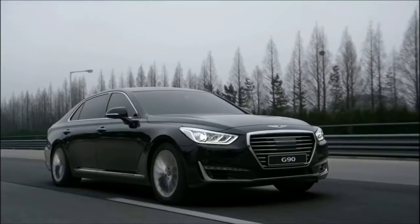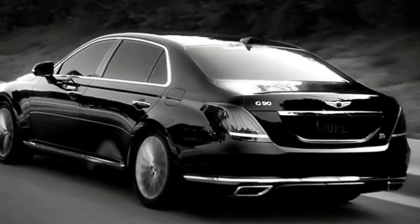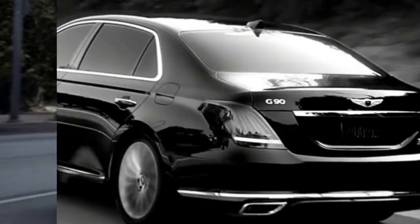Leather-wrapped dashboard, genuine wood interior trim, rear power sunshades, interior ambient lighting, Genesis connected services, and a suite of driver assist safety features.